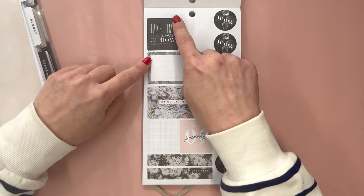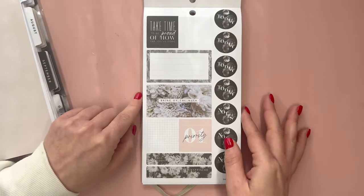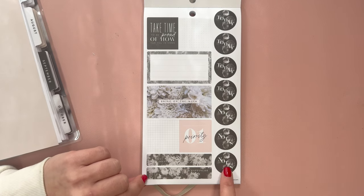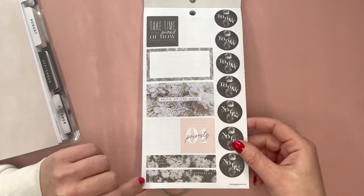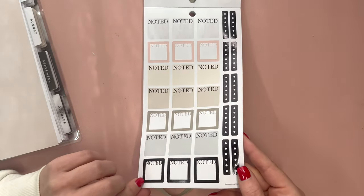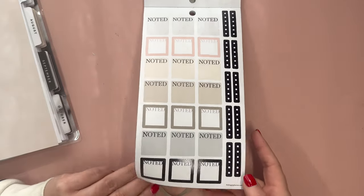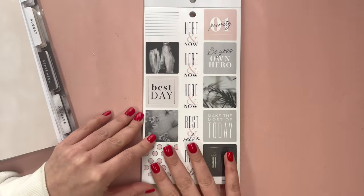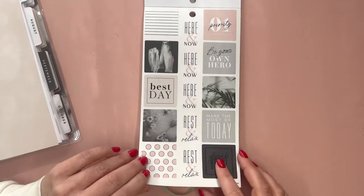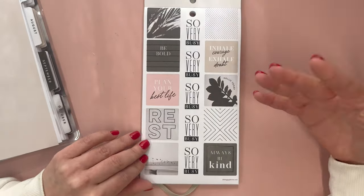These are paper and have a box surrounding them with a dot grid: take time to be proud of how far you've come, bring on the week, priority, love today, today happiness, today, and notes. You also have those little shiny black checklist stickers along with some black shiny noted boxes. Then clear again: priority, be your own hero, make the most of today, always be brave. The same artwork we saw in the planner is now in sticker form.